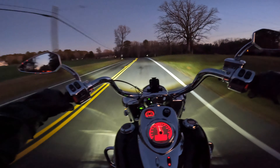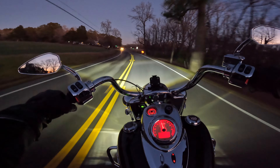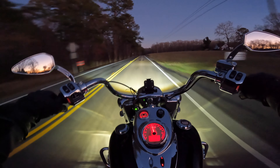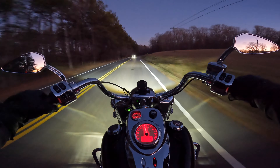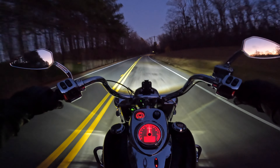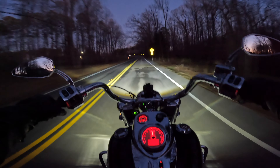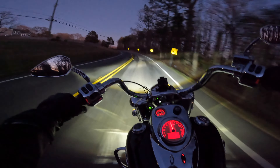I took my Shoei Neotec II helmet apart — at least the visors and the cheek pads — and reinstalled them. I made sure the visor was properly connected. I also looked at the microphone I was running, and the way I had it positioned may have created a small gap for wind to get in.